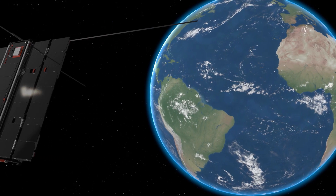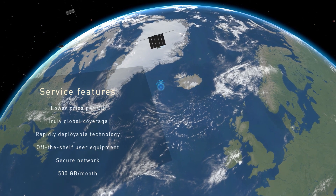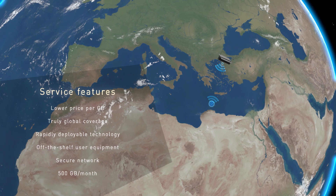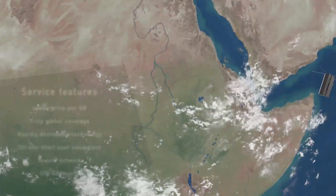Kepler's store and forward service provides an economic means of moving bulk quantities of data. Our LEO network ensures that clients are able to move data regardless of where they're located across the planet, offering truly pole-to-pole high capacity connectivity.